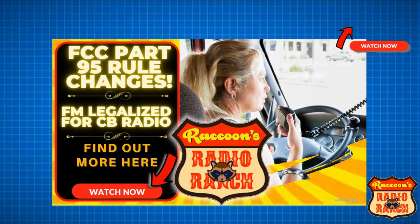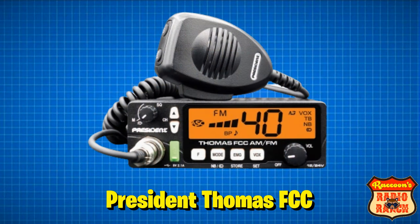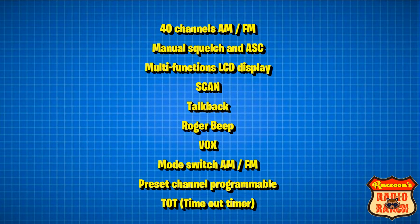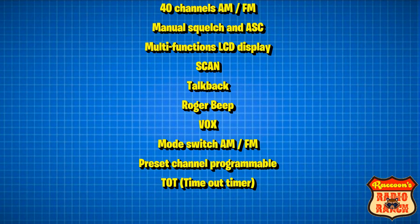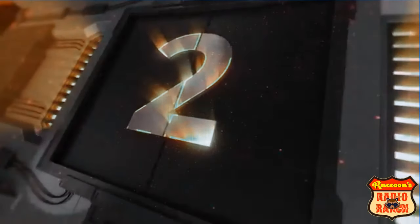With the recent change to Part 95 in the FCC's regulations, FM mode is now allowed on the CB band, and these two bonus radios are among the first CB's to have FM in them. First is the President Thomas FCC, which has 40 channels AM and FM, manual squelch and President's automatic squelch, multi-function LCD display, scan feature, talkback, Roger beep, VOX, preset channel programmable, and a timeout timer.